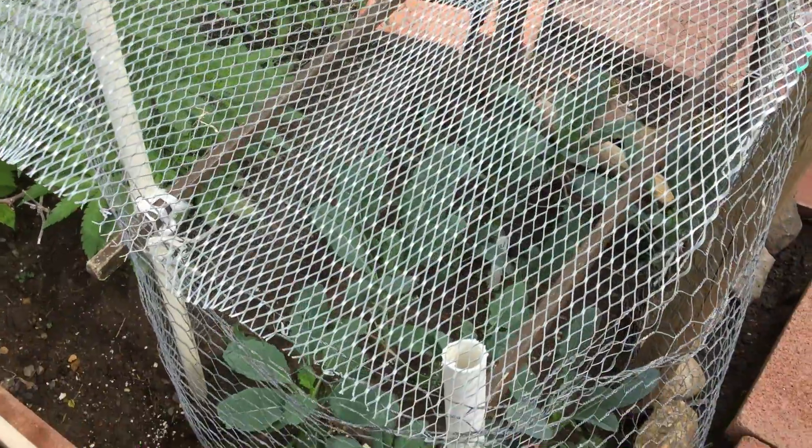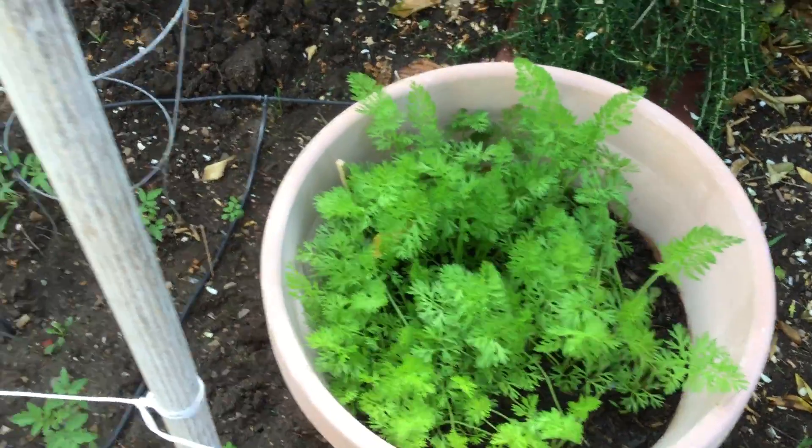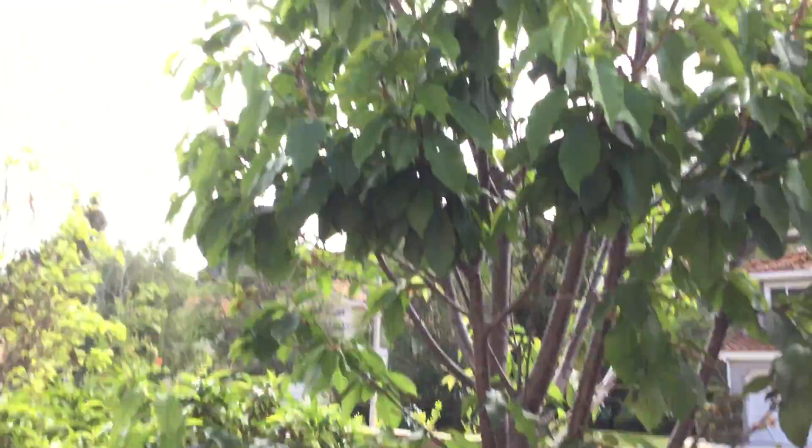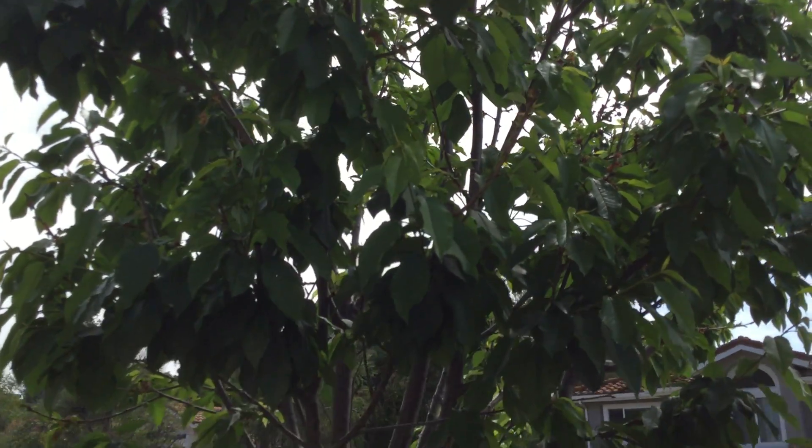We've got our kale covered so the birds don't get it. Over here we have carrots. This is our cherry tree — it was cold enough this year to actually form some cherries, so we'll see.